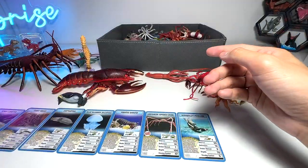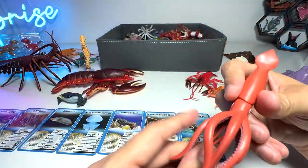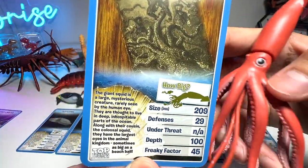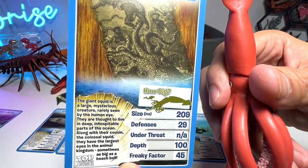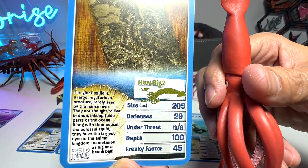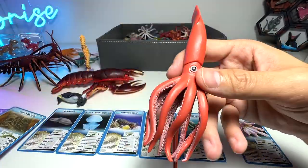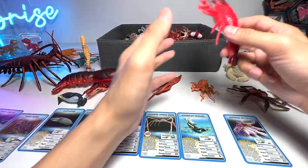This is a giant squid. The giant squid is a large, mysterious creature rarely seen by the human eye. They are thought to live in deep, inhospitable parts of the ocean. Along with its cousin the colossal squid, they have the largest eyes in the animal kingdom — sometimes as big as a beach ball. Wow, very very huge!